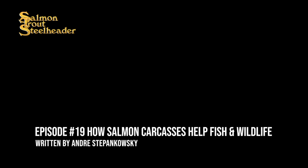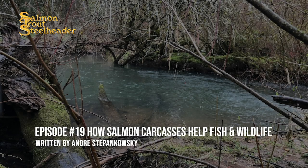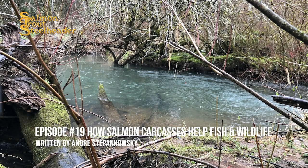Welcome again to the Salmon Trout Steelheader podcast. My name is Lucas Holmgren. Today I'm going to be reading a short article from the August-September of 1996 issue of Salmon Trout Steelheader. This information is of particular interest because now here in 2020, as of this recording, it is pretty commonplace to place carcasses along the headwaters or creeks of rivers in areas that fry and smolt or rearing.